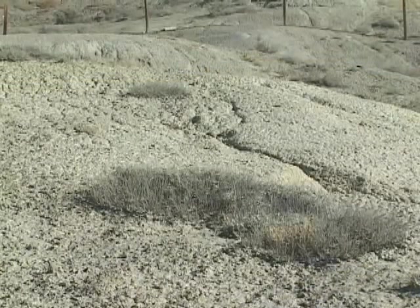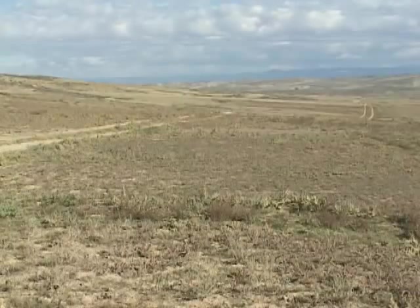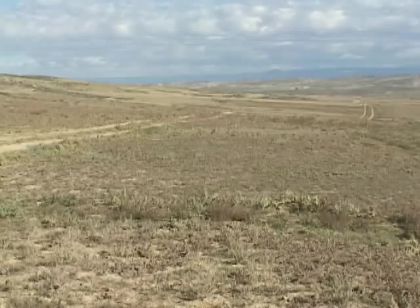When conditions are so extreme, it's not surprising that vegetation will be sparse and stunted, and that fewer species will be able to adapt. However, even here there are success stories.